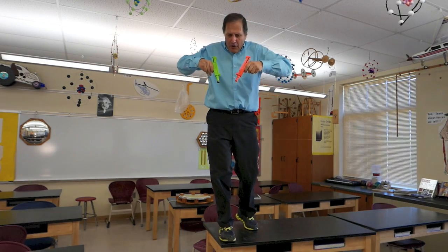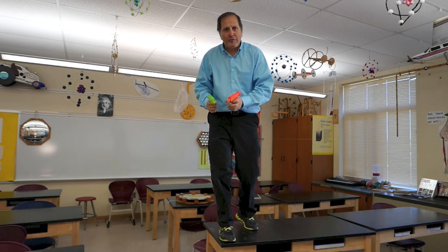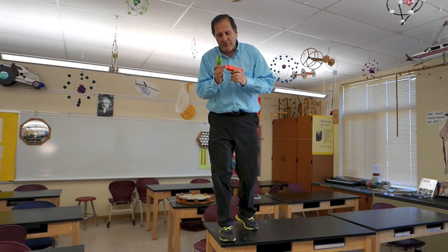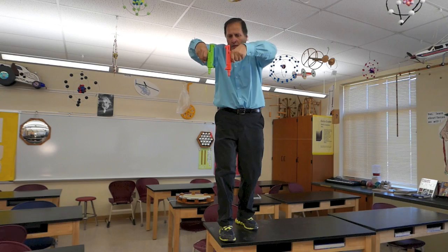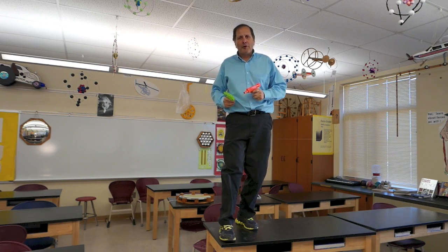Now when I fire this towards the ground, they're both going to fall and accelerate at the same rate. However, since this dart is lighter, it's going to start off with a higher initial velocity from the gun. So it's going to reach the ground first. This dart is going to reach the ground first.